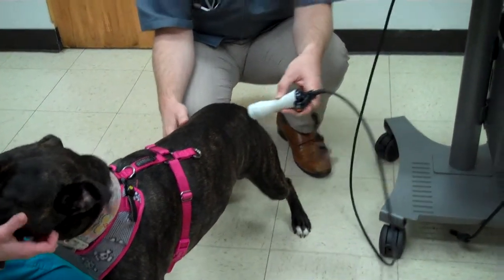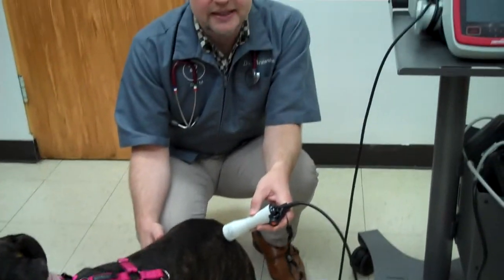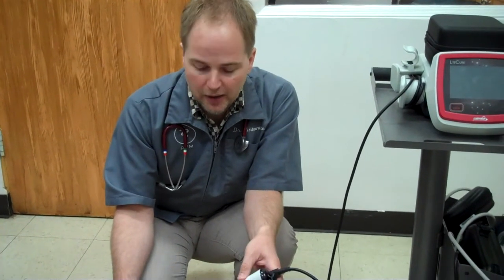Each treatment only lasts a few minutes, is very non-painful, completely non-invasive, and will generally speed healing and decrease inflammation.